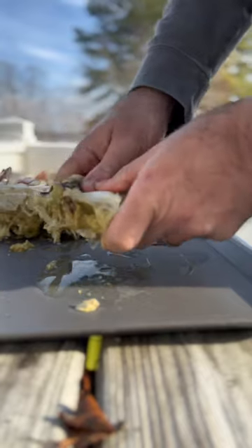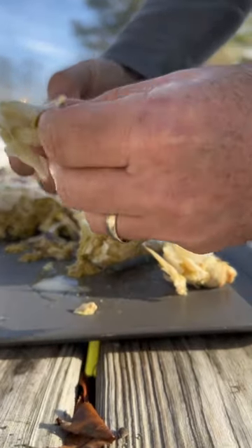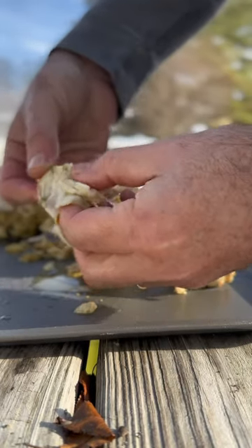I could just use my hands, peel apart the different sections, and you just get big chunks of meat out of it. It was really easy compared to a blue crab to pick, but the most important thing is how it tastes — and it was actually delicious. I'm not saying I like it better than blue crabs, because I still think blue crab is the number one crab out there.